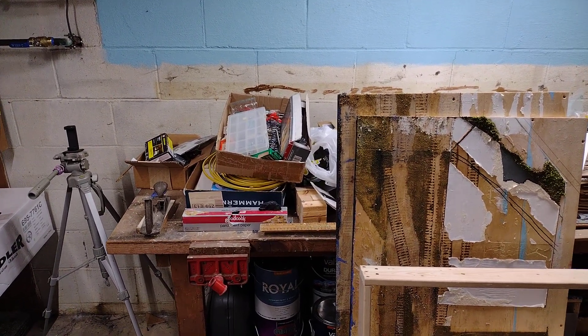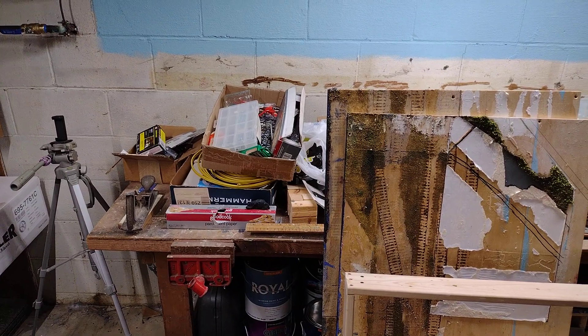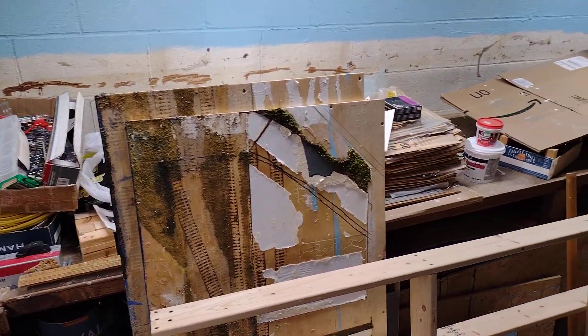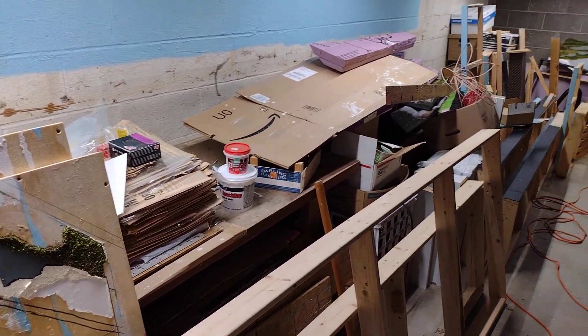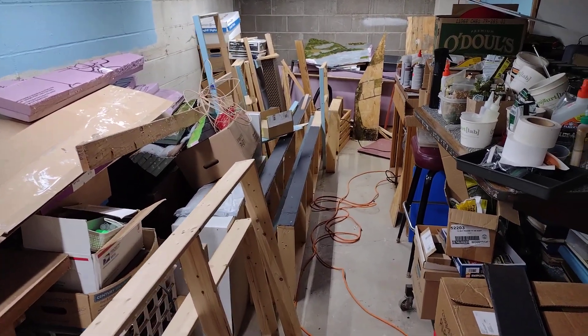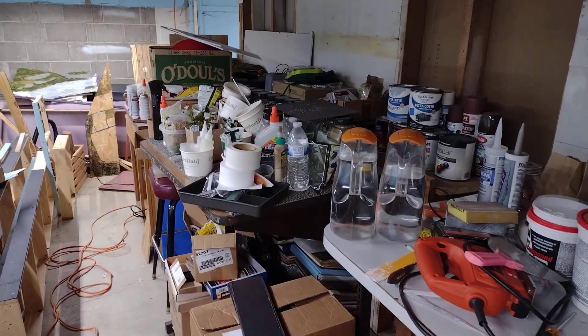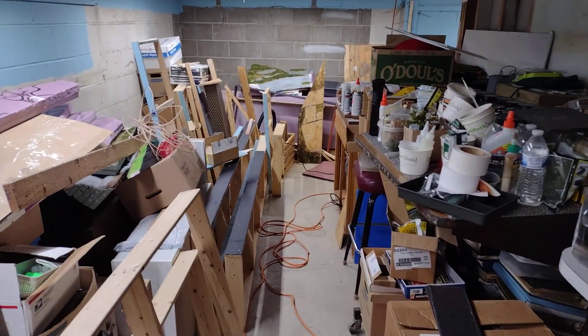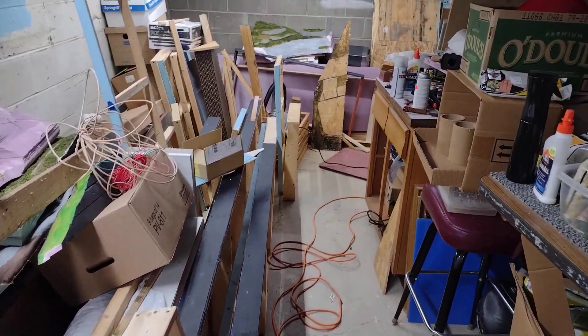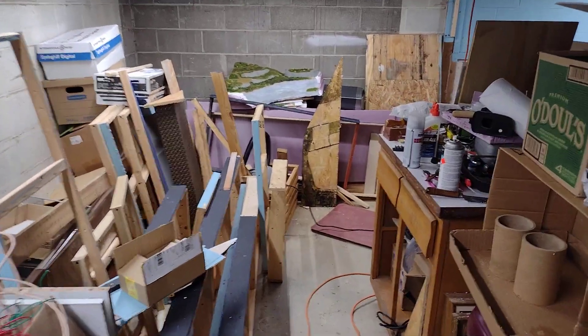Okay boys and girls of model railroad land and real railroad land too — this is just an update on the downgrade. This area stays basically the same because I'm thin and I can barely walk through there. All of this stuff will be gone within two weeks.